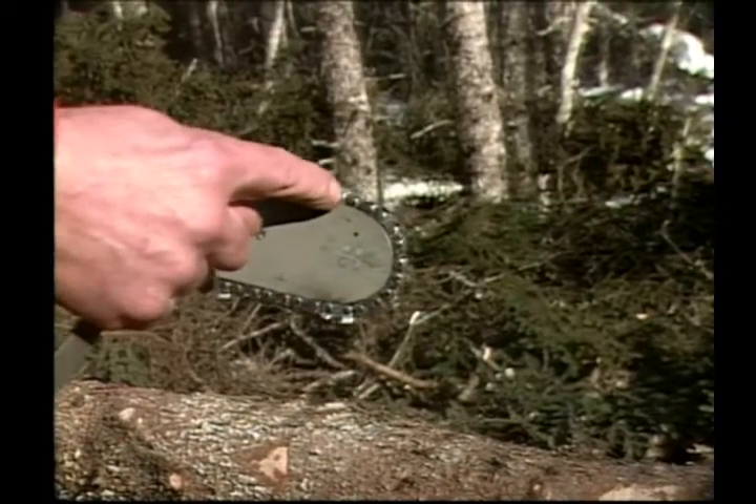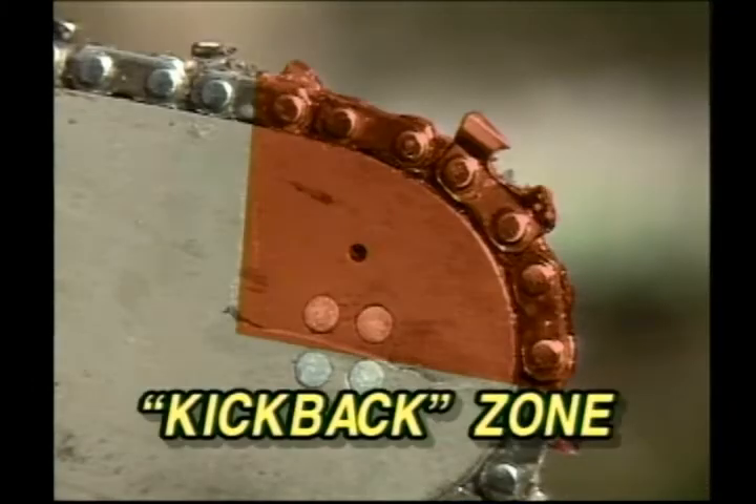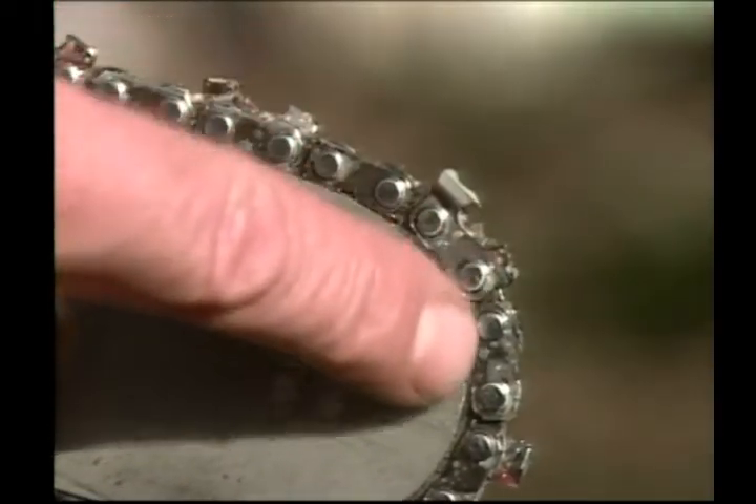There is one area on a saw blade that is never used for cutting: the kickback zone. If you cut using this area, you're asking for trouble. Never underestimate the power of your saw — if it kicks back, you won't stop it.